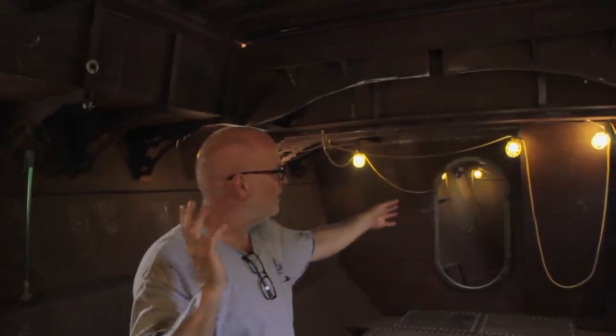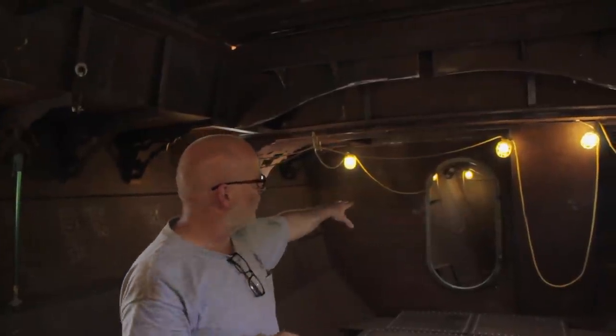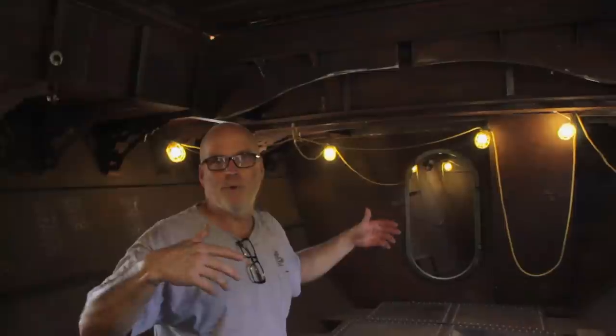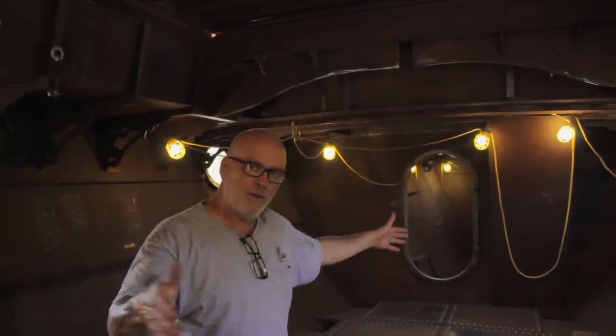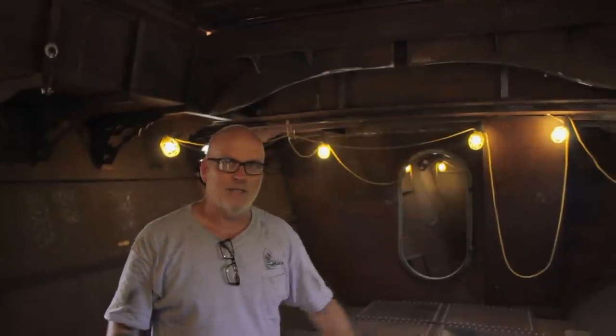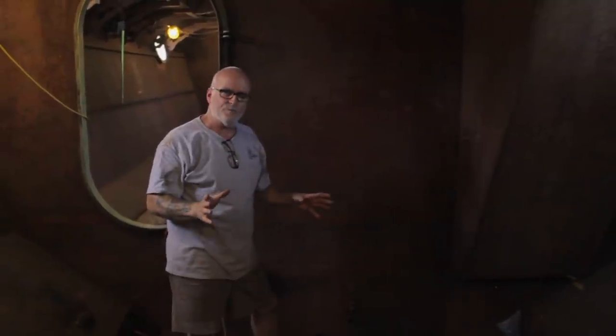This is our cargo hold — 21 feet long, 16 feet wide. Forward of that is the companionway that leads to the forward cabin, where the crew's quarters will be. All this will remain largely open while we're operating, so we can bring on people with scientific equipment, marine research equipment, sample collections, and so forth.